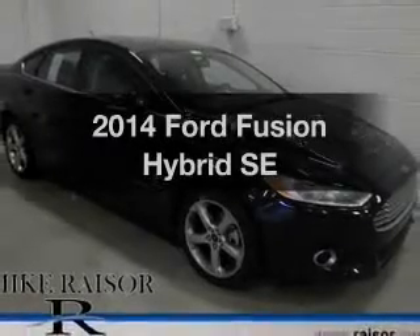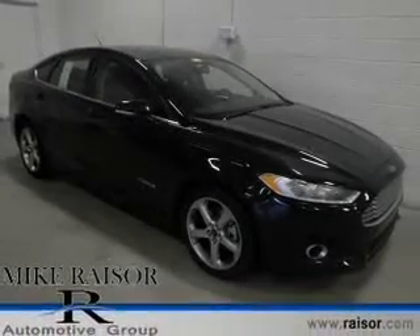Check out this 2014 Ford Fusion Hybrid. Travel the roads in style and comfort in this great vehicle.